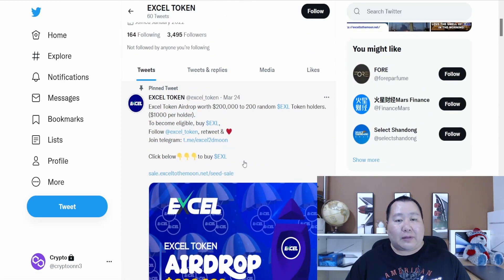Excel token airdrop: 200,000 — buy Excel, follow, retweet, like, and join Telegram. It's as simple as that. This is definitely going to be big because it's going to be picking 200 random Excel token holders — not one, two, or three people, but 200 people — with 1,000 each per holder. Just follow those steps and make sure you join their Telegram for official information.